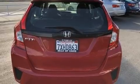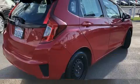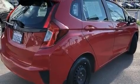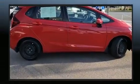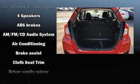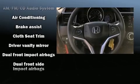Amenities include remote keyless entry, a rear window wiper, a tachometer, a trip computer, and cruise control. Storage solutions are integrated throughout the interior, demonstrating thoughtful attention to detail, ensuring you and your passengers will enjoy the space.